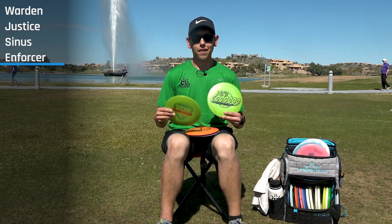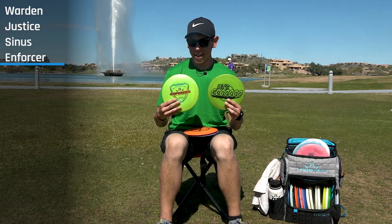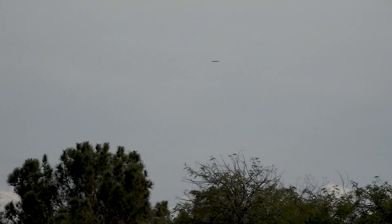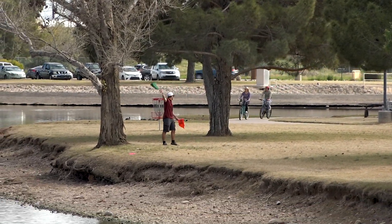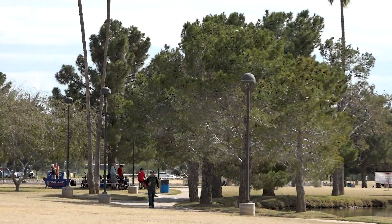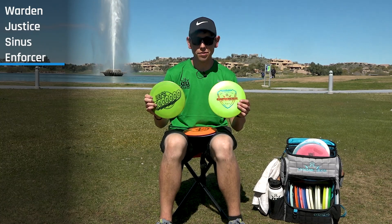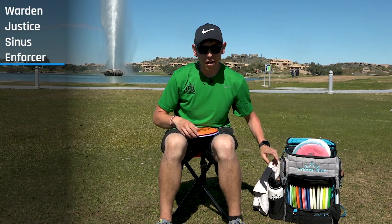My main two drivers right now are the green Fusion Enforcers — the old-school run. Anywhere you see me throwing a longer shot it's usually these. They feel so comfortable in the hand, nice and grippy no matter the weather — sidearm, backhand, flexing, any shot. The 'Let's Go' stamp one is a little more overstable than the beat-up regular stamp one. I use these on shots where I can pop it up, get some glide, and let it come out. The consistency of the Enforcer is a huge reason I throw them, and I've got stacks at home.